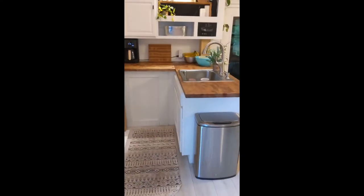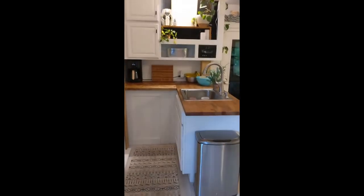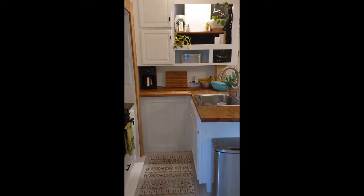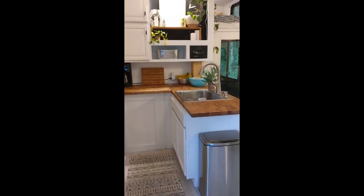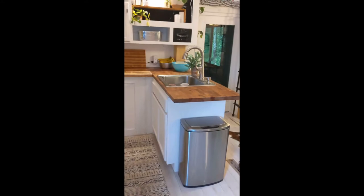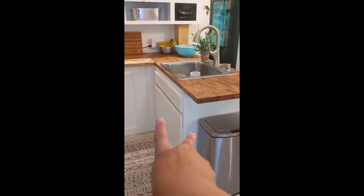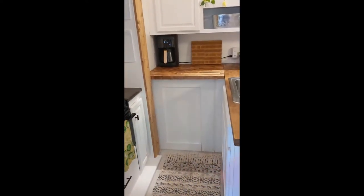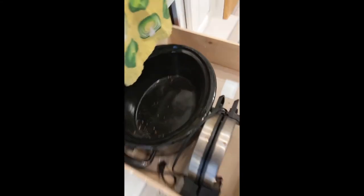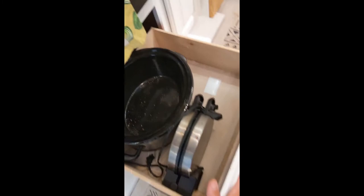Coming into the kitchen — originally none of this was here. We added new base cabinets, new butcher block countertops, a new sink, new hardware, new faucet, and painted. It's so functional now. My husband and I both cook a lot, and we have three fast-growing sons — it suits us well. There's tons of storage: a huge base cabinet, and on the other side of the toy hauler the washer-dryer combo. There's food storage throughout — this slides out so kids can get easy access for snacks.